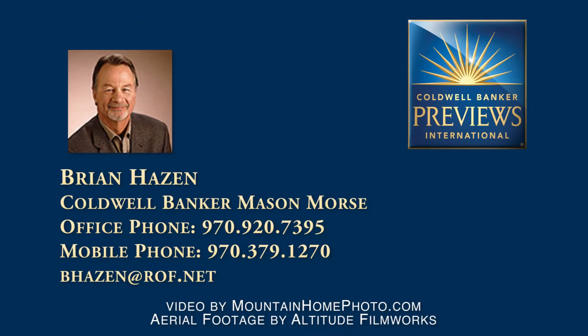For more information or to schedule a showing, call Brian Hazen, Coldwell Banker Mason Morse Previews International Specialist, at 970-379-1270.